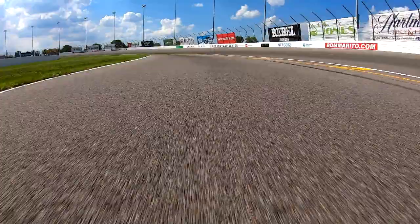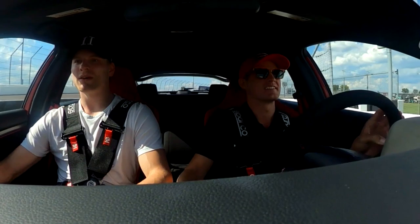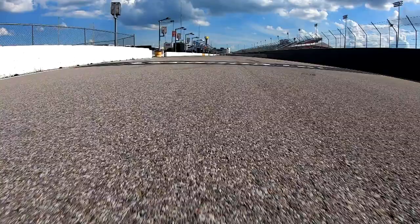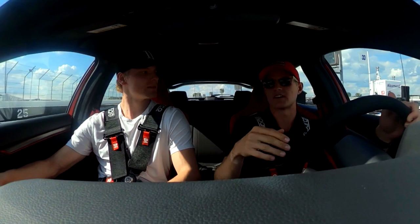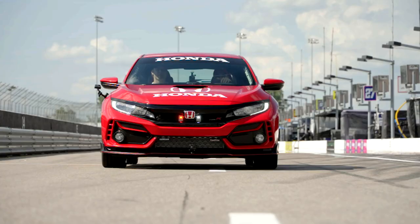My pit box is right here. The best one is probably down there, but the good thing for me is that I don't have anyone in front of me — like they can mess things up. It's pretty good to be clear.